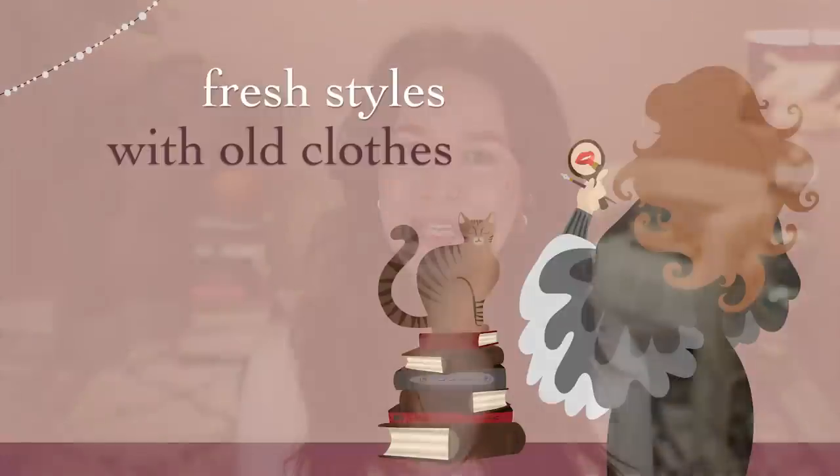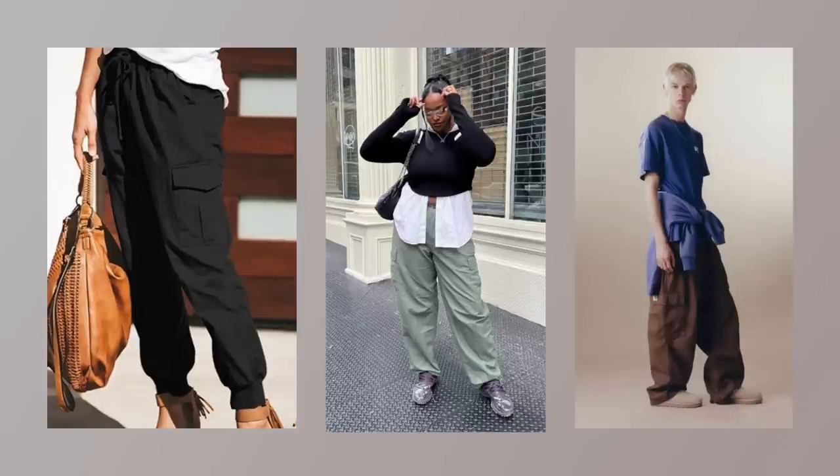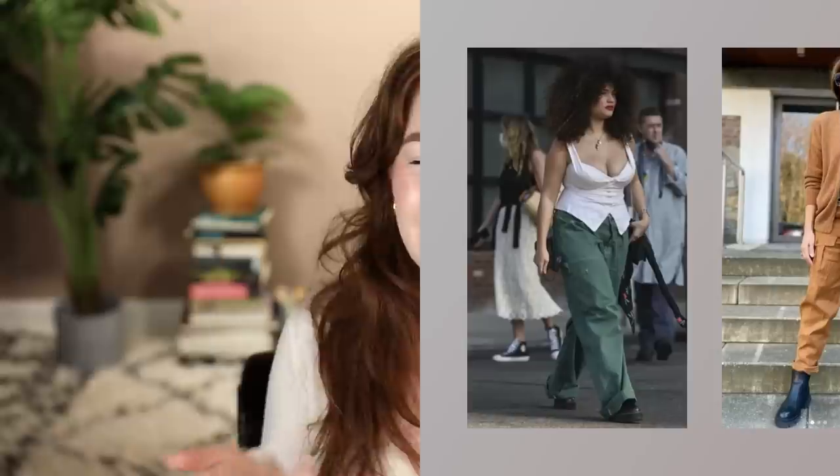Trend number one: Vogue.com says if you buy one thing for spring, make it a pair of multi-pocketed cargo pants. Cargo pants are a great thing to keep an eye out for at the thrift shop. They've come in and out of style over the past few years but have been produced in various iterations for decades. Because of their utilitarian nature, they tend to be made in sturdy fabrics that last well, get donated in great condition, and sometimes come from great brands like Carhartt — an absolute score at the thrift shop for around five dollars.